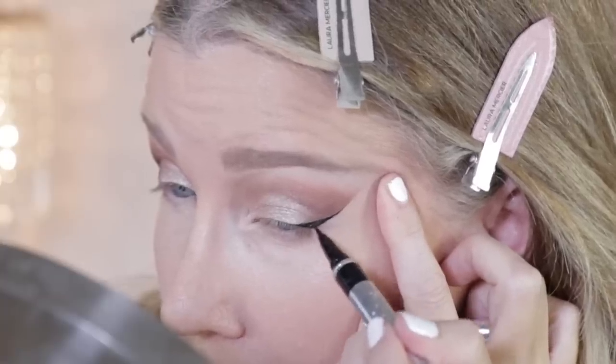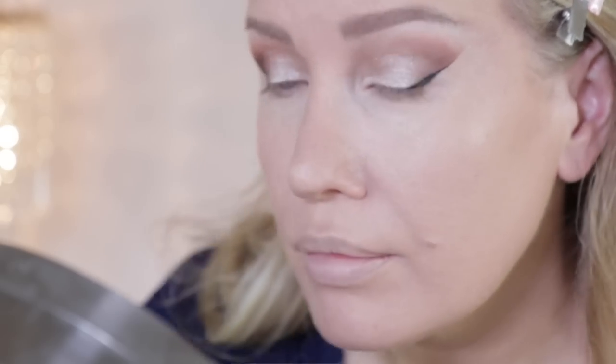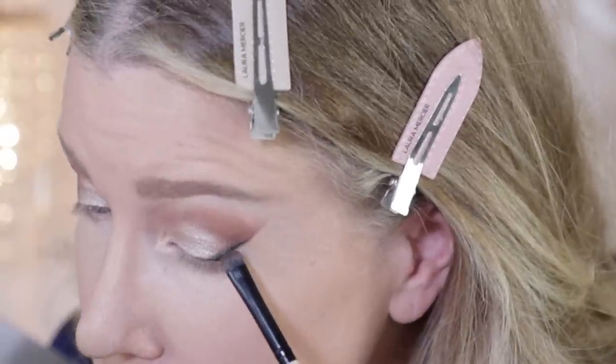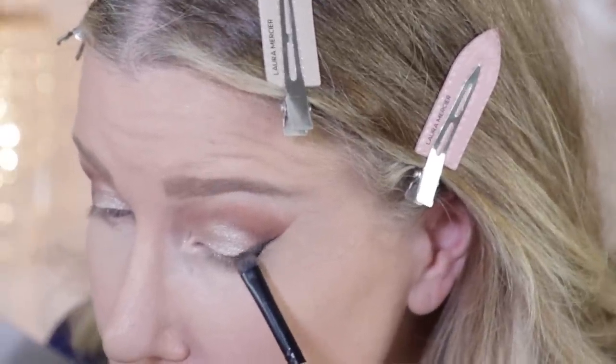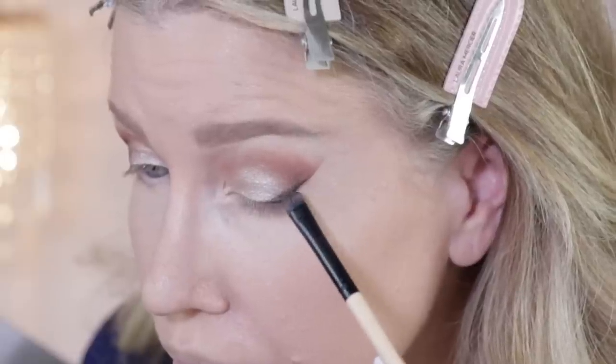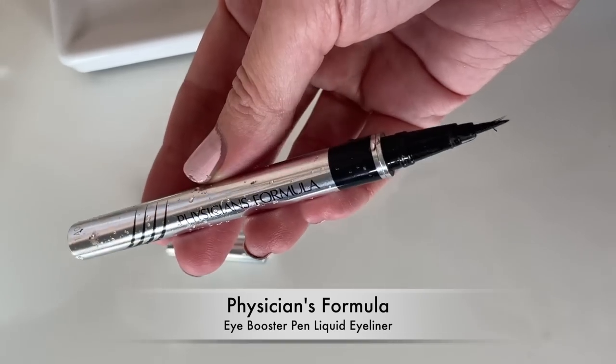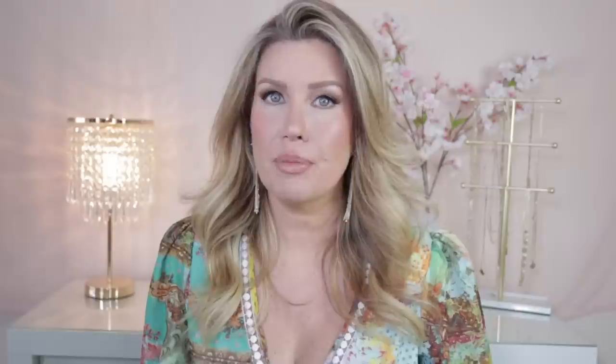The liquid eyeliner I find myself always recommending and always repurchasing is the Physicians Formula Eye Booster Pen. Today I'm using it in black to make a tiny wing, then going over it with shadow to smoke it out. I find this liquid eyeliner to be extremely easy to use and extremely long wearing. It comes in black and brown — I love both of them. I would show you the brown but I've misplaced it, and I'm going to run out tomorrow and buy a new one because I cannot be without it.